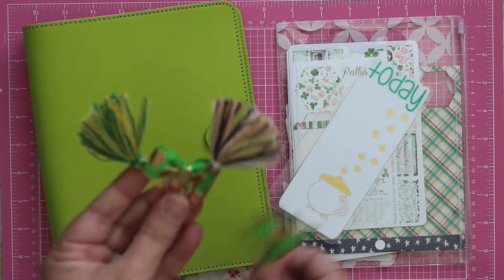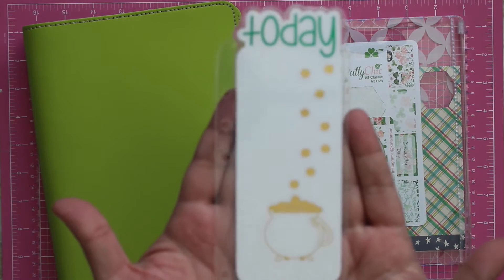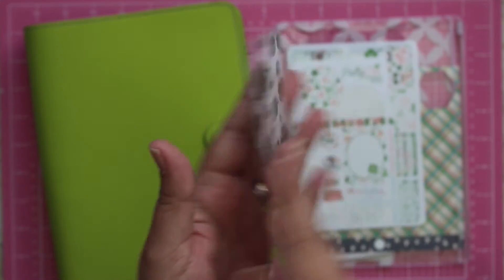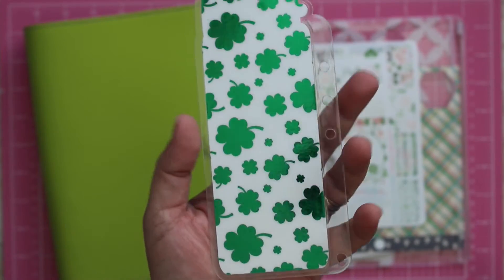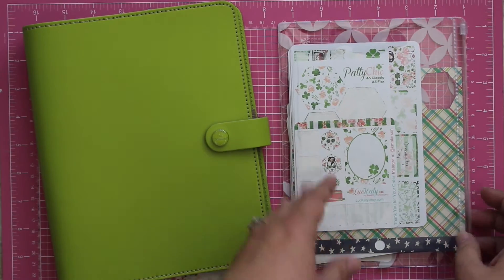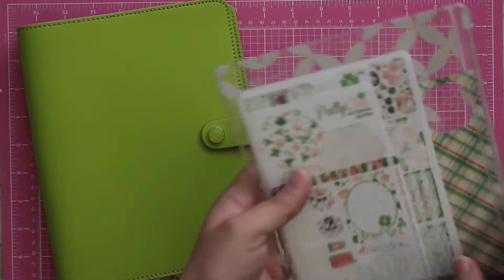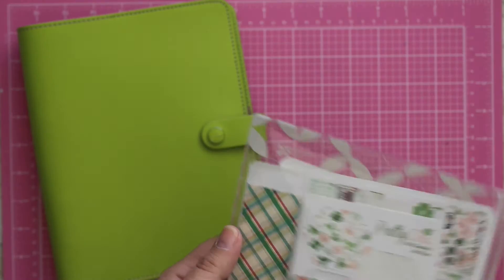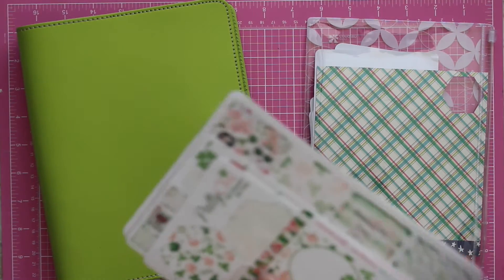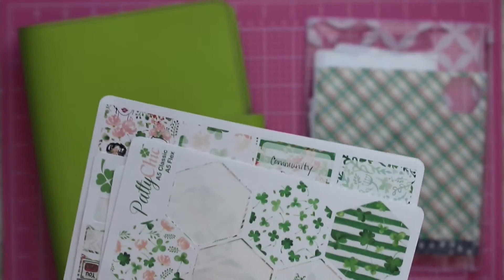One of these, and then this is my bookmark from Ashley Lee Designs. I don't think she has this one anymore, but she might be doing a revamp or something, but I absolutely love this page marker. It's so cute. Then I'm going to show the kit that I'm using for my birthday week. So Luckity — my friend Katie, whose shop is Luckity on Etsy —